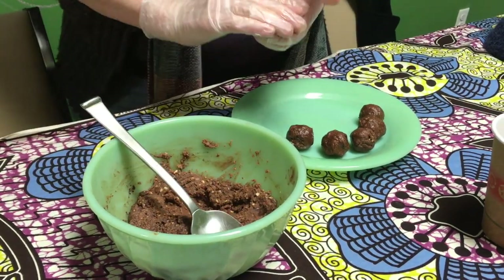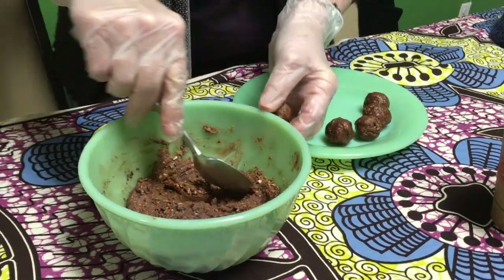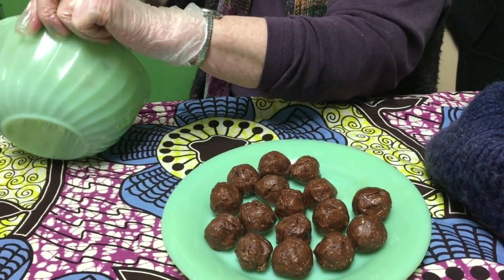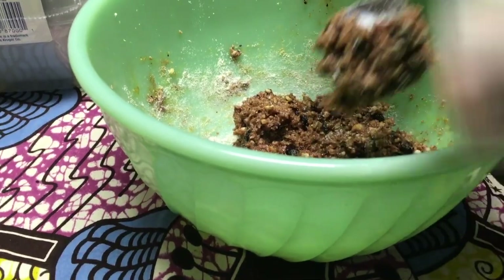The next amazing flavor that the participants came up with was a hazelnut chocolate cherry rose petal version of a healthy truffle. After each of the mixtures were created, we let them chill in the refrigerator for about a half hour.